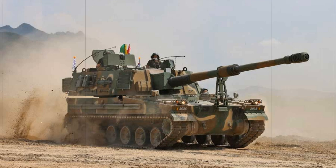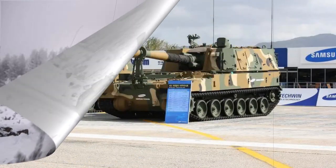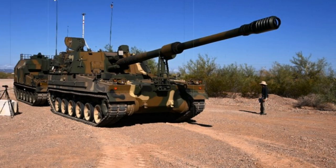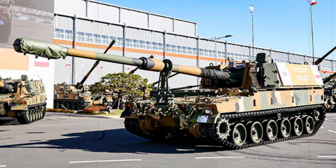Design of the K-9 by Samsung Techwin began in 1989, and prototypes were unveiled in 1994. A period of evaluation and delivery of pre-production vehicles spanned into 1998, ultimately leading to serial production and formal introduction of the system as the Thunder into the Republic of Korea Army in 1999. Since then, the type has seen approximately 532 examples delivered for service, and has already seen combat action when K-9 units delivered salvos against the North in November of 2010 in a return fire action.